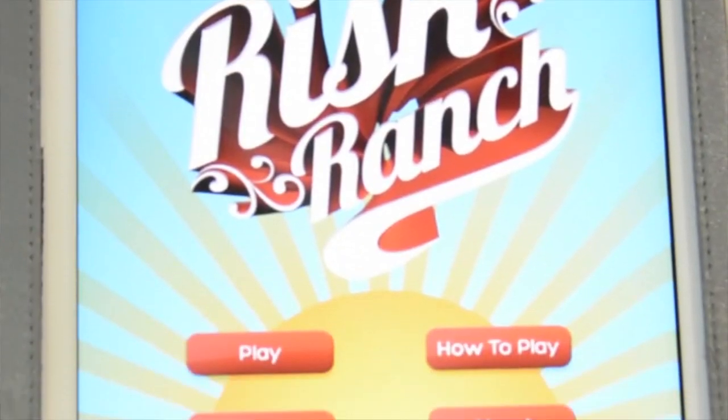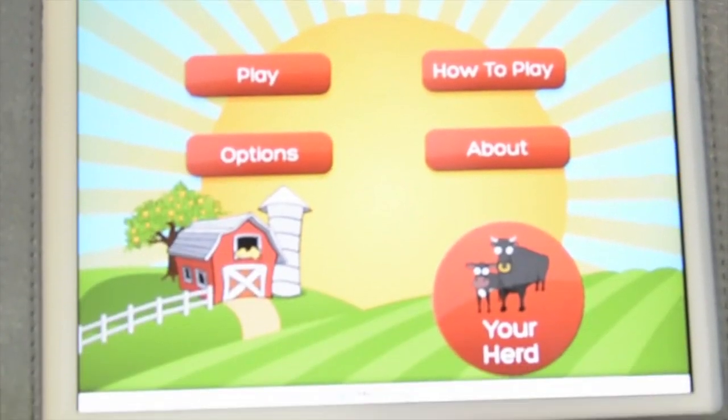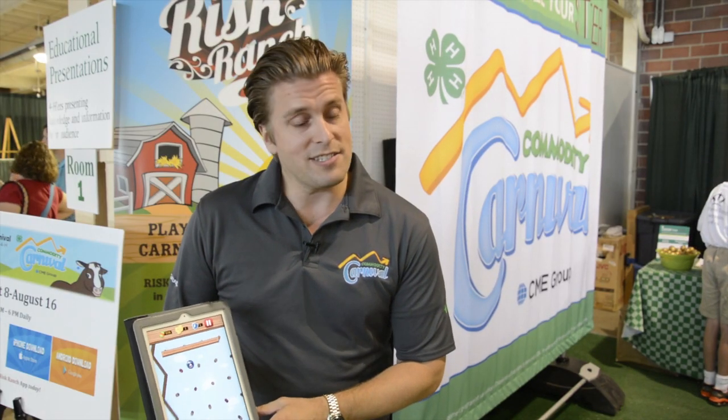It's a way to really extend the reach of the physical Commodity Carnival game, and we want kids to be able to download it and play all year round. They can find more information at cmegroup.com/4hcarnival, or they can download the game for free on their smartphone or tablet in the iTunes Store or at Google Play.